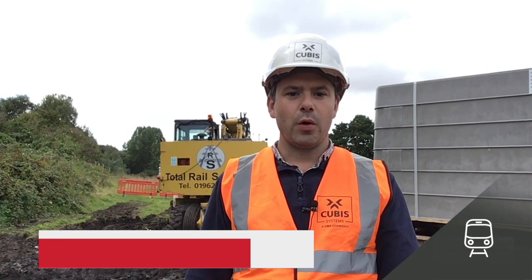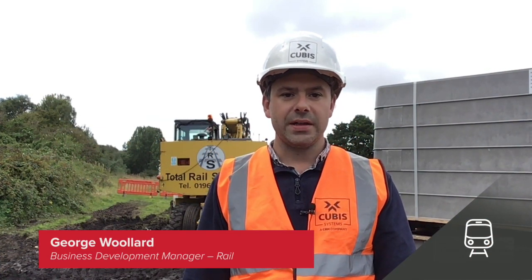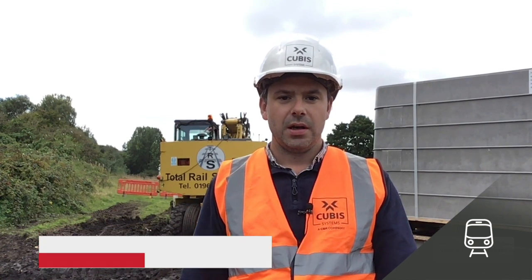Hello, I'm at the Long Lane site in Liverpool with Volker Rail as they embark on a nine-day blockade as part of the Mersey Rail project. We've worked on this project from design conception, so it's really satisfying seeing the chambers here and being able to give guidance and assistance to the team at the final stage.